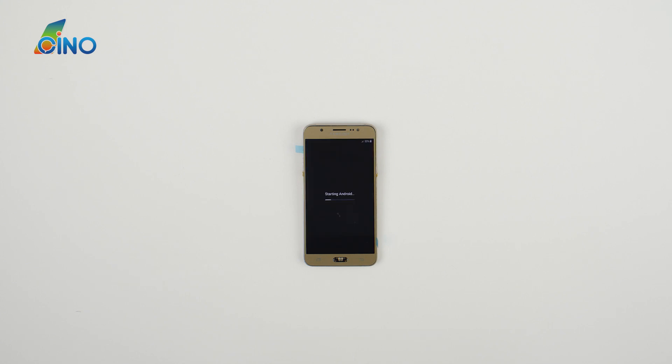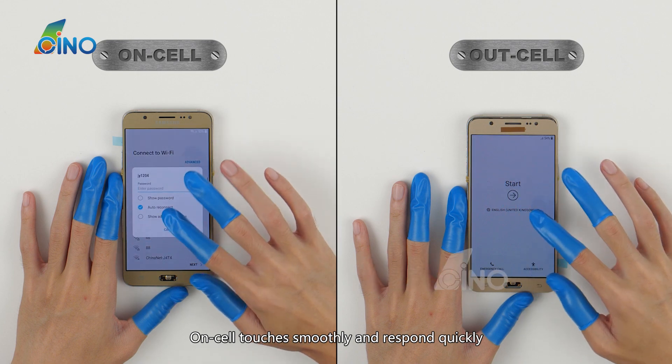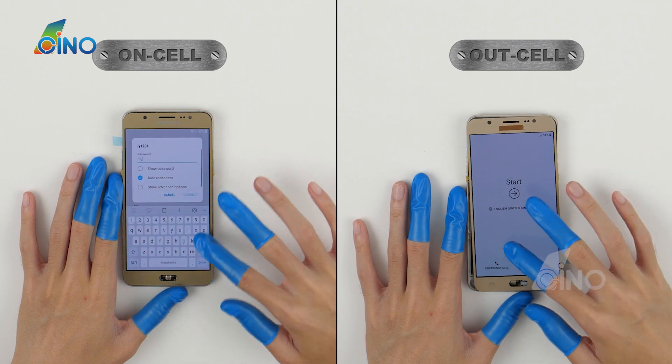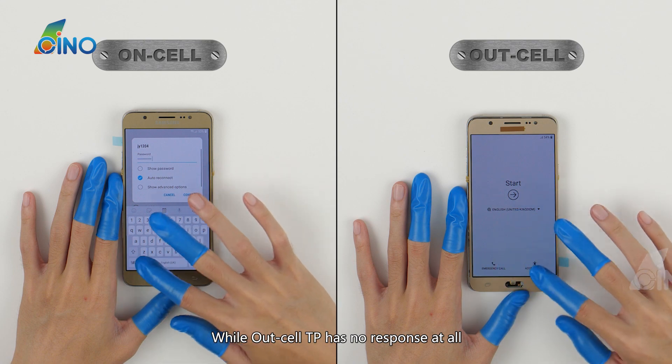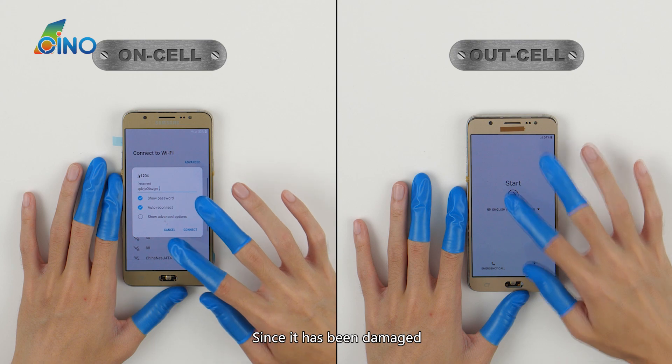Check the screens — are they okay? Oncel touches smoothly and responds quickly, while Outcel TP has no response at all since it has been damaged.